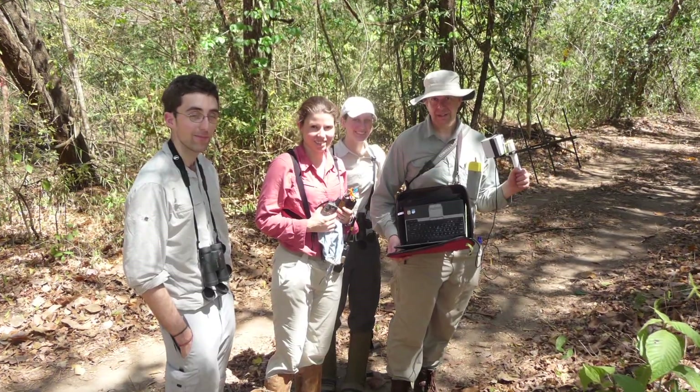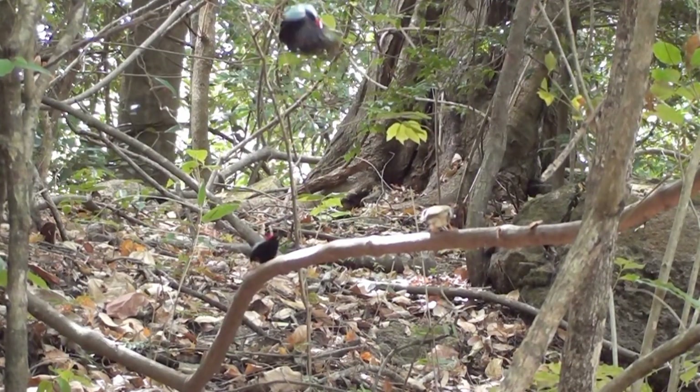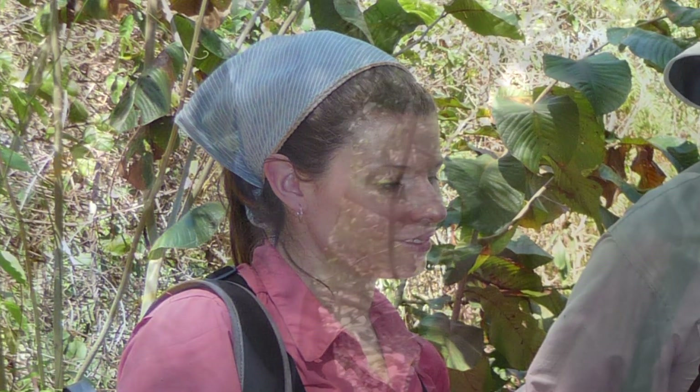We used this new EncounterNet technology to study female behavior in long-tailed manakins. Long-tailed manakins are fascinating birds found in the forests of Costa Rica. My chief collaborator on this research, Stephanie Doucette of the University of Windsor, has been studying manakins for a decade.